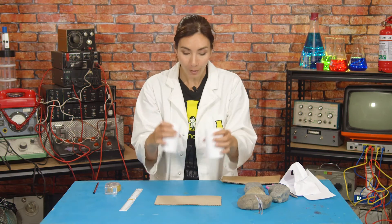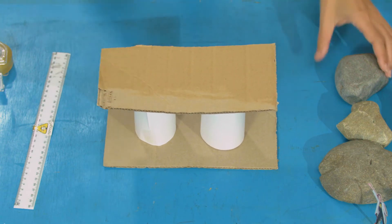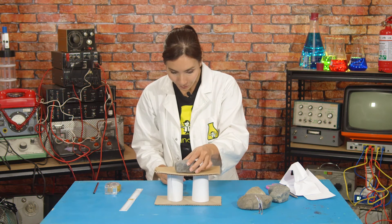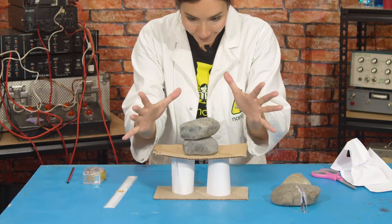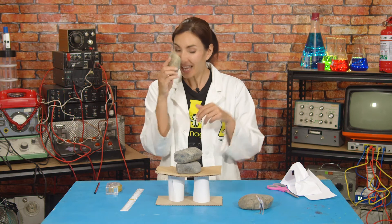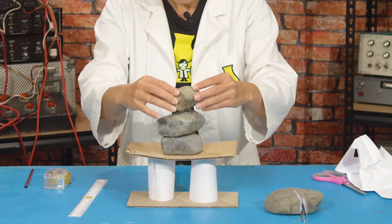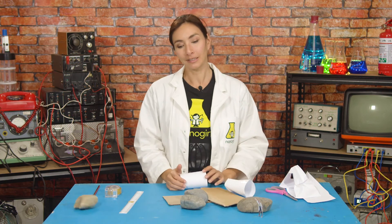Now let's take our cylinders, place them on the floor, and add the roof on top. Rock number one — it takes it! What about two rocks? Yes, it can take two rocks — that's more than the triangles could! Rock number three — it takes three rocks! This shows us that the ancient Egyptians were onto something thousands of years ago, and their columns are so good they are still holding up some structures today. I wonder if these columns will last a few thousand years too.